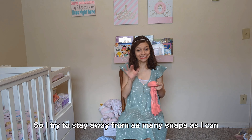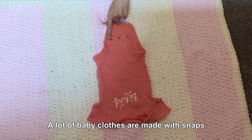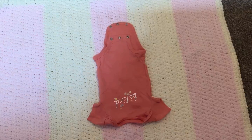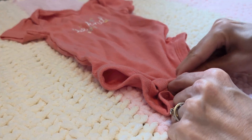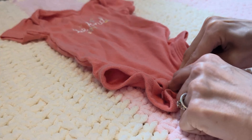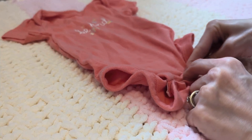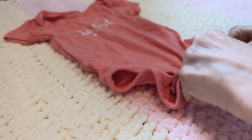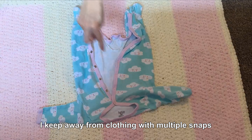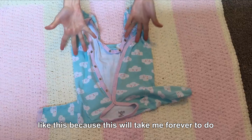So I try to stay away from as many snaps as I can on baby clothes. A lot of baby clothes are made with snaps.